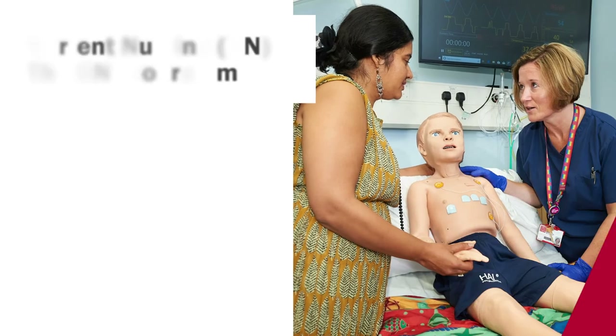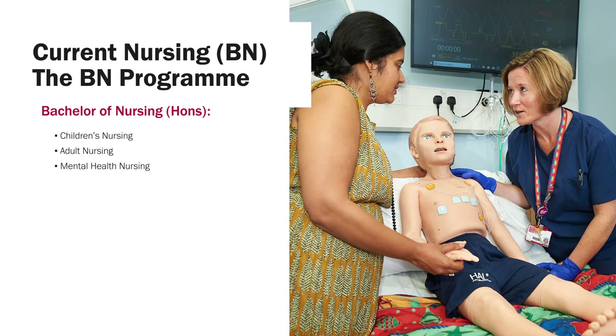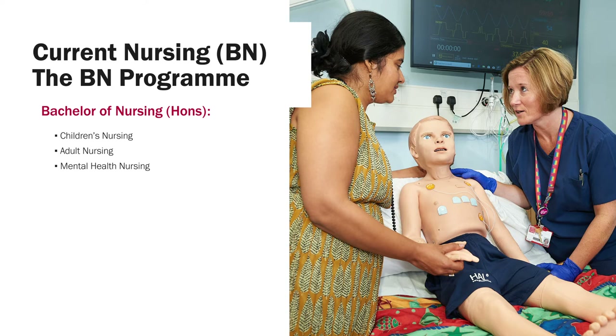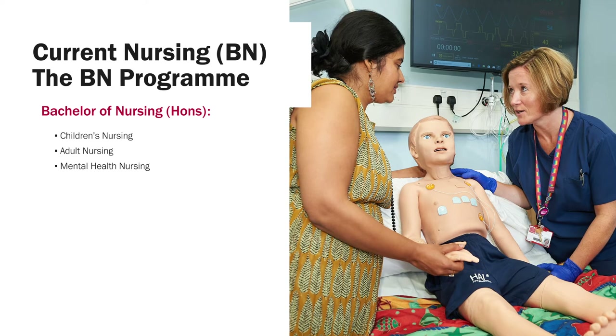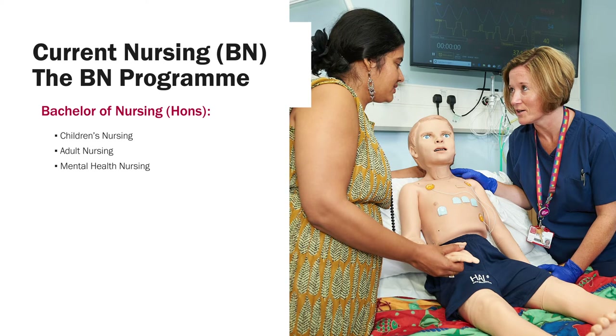Our current nursing programme has undergone revalidation this year, and we have a validated Children's Nursing programme commencing in September 2020. The Bachelor of Nursing here at Cardiff University has three fields: Children's Nursing, Adult Nursing, and Mental Health Nursing.